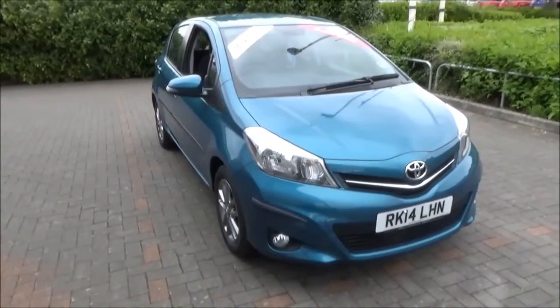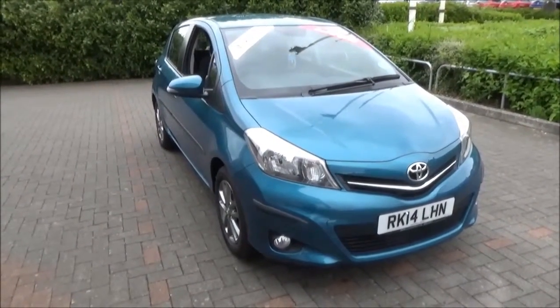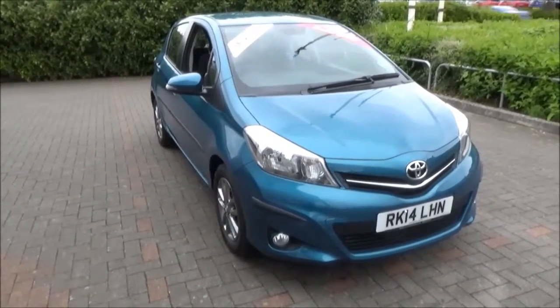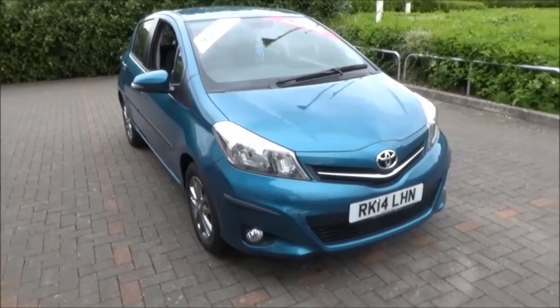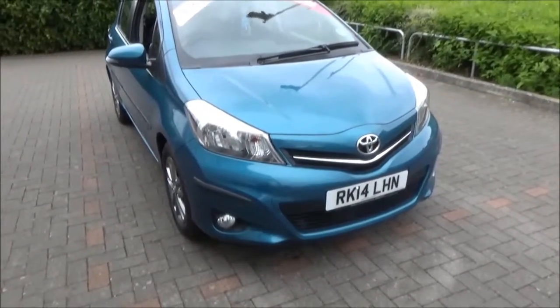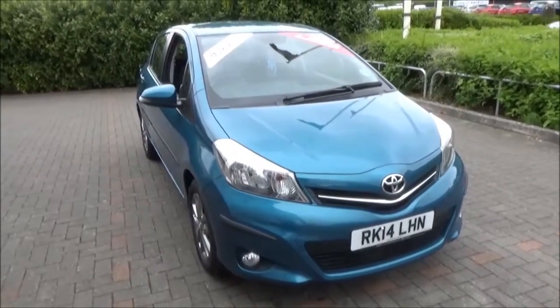Welcome to Now Vauxhall. Here today we have a Toyota Yaris 1.3 engine, 5 door fitted with a manual transmission. Finished in metallic blue, the car was registered in March 2014 and as you can see is on a 14 plate. The car has a warranted mileage of 5,857 miles.